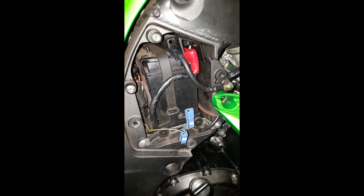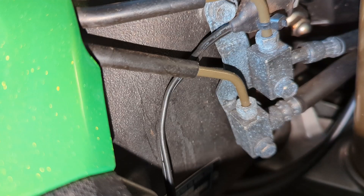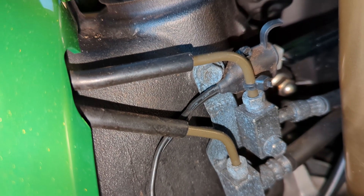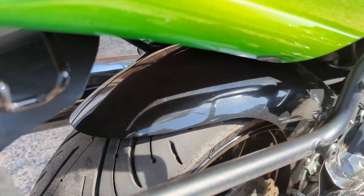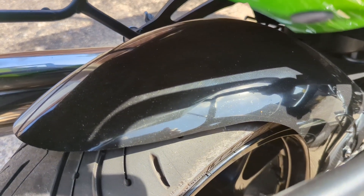Access to the battery isn't straightforward, so I added a charging lead that runs to the headstock. It also doubles as a power lead. Finally, a rear hugger was added to keep crap off the rear shock.